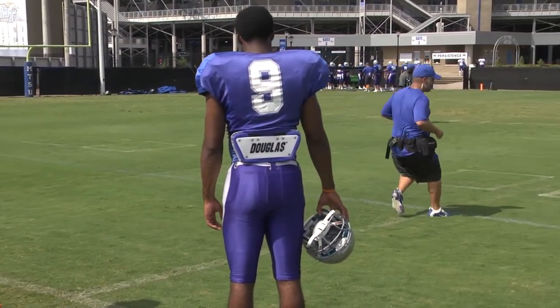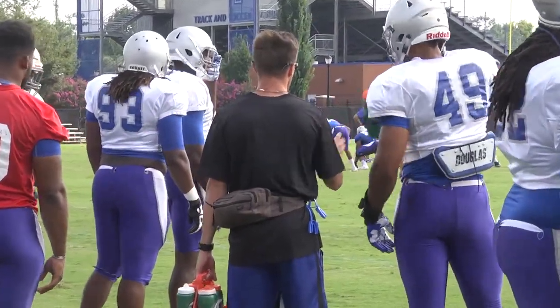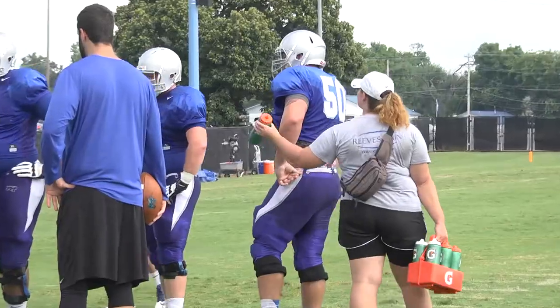The big thing for us during practice right now going through camp is to keep these guys hydrated, trying to force them to drink fluids and trying to keep them cool so they can have their best practice possible for the betterment of the team.